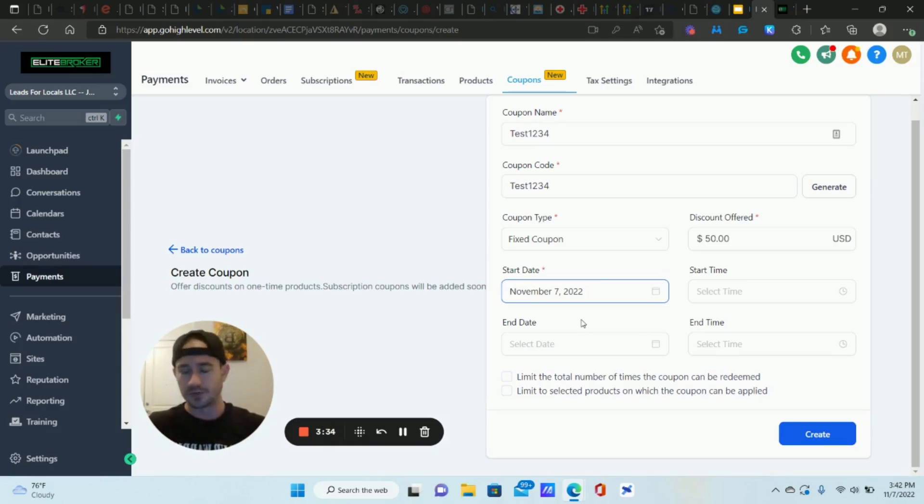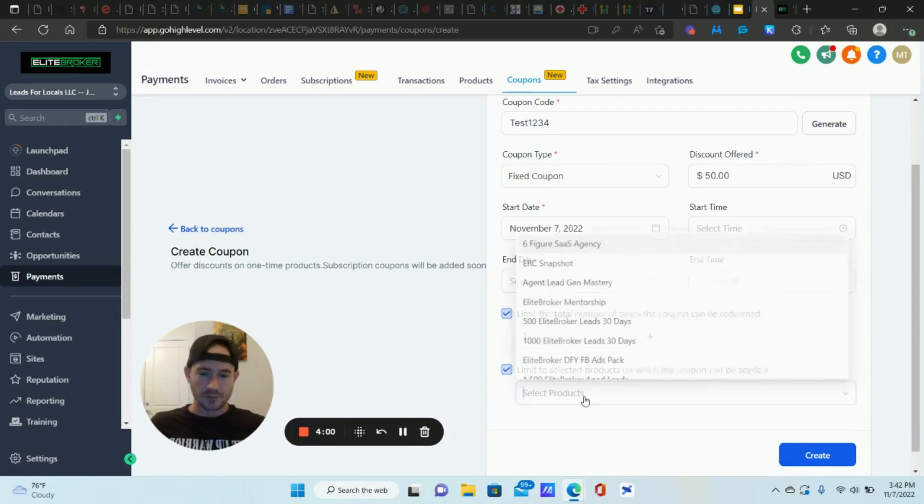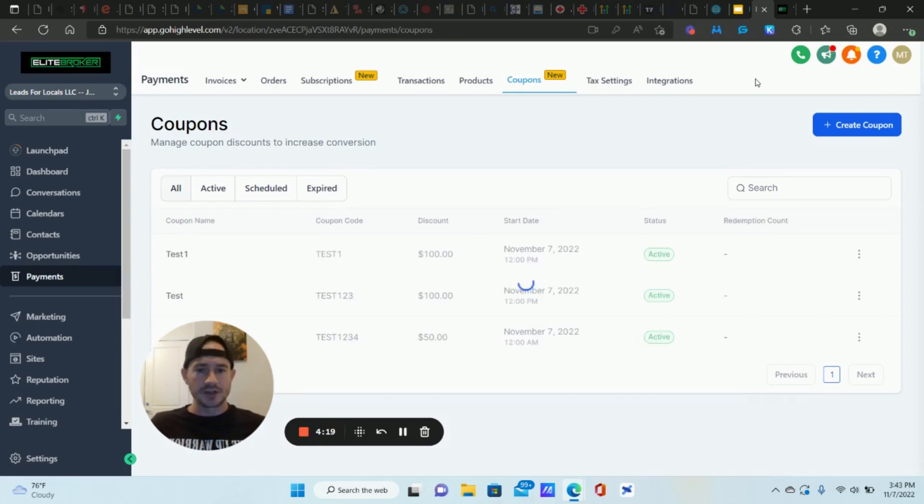You can limit the time frame — if someone clicks the link or watches a certain amount of the video and hasn't purchased, maybe send that discount code valid for 24 hours: 'Purchase within the next 24 hours and get 20% off.' We're going to limit the total number of times this can be redeemed and also limit it to selected products. If you want it to apply to all products, don't check that box. But for a specific product, select it — I'll use my Six Figure SaaS Agency as an example.